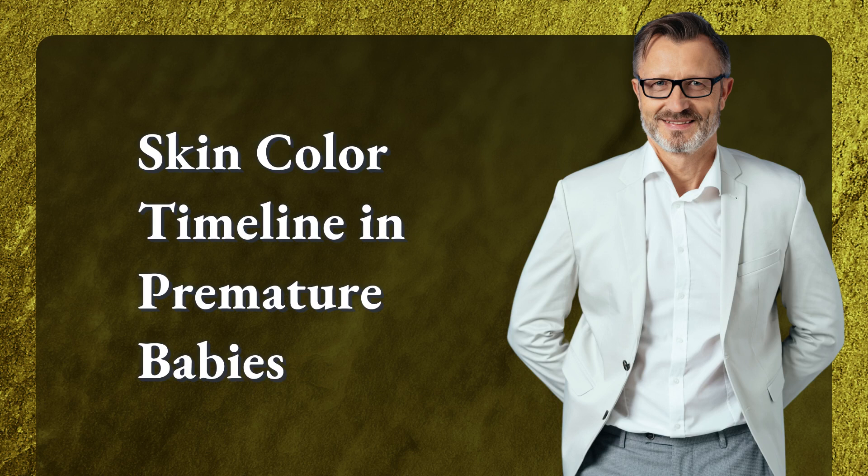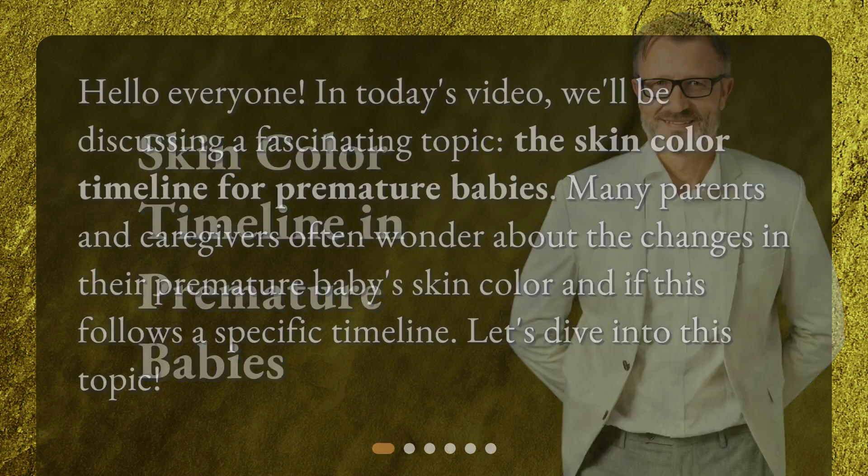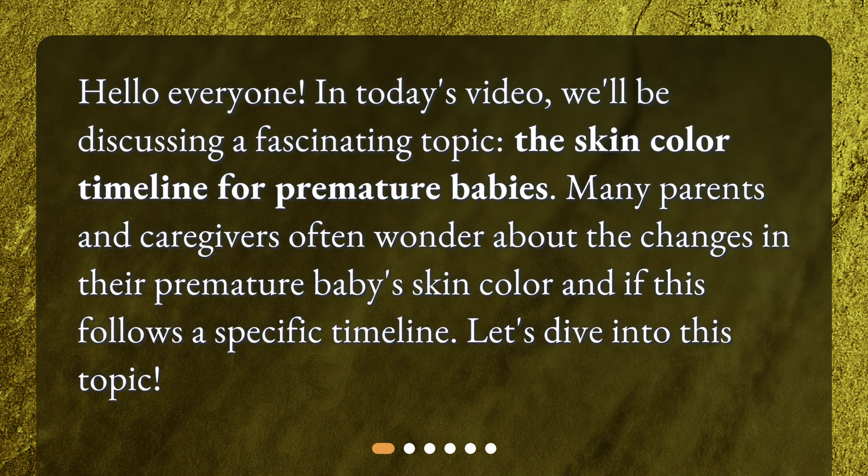Hello everyone! In today's video, we'll be discussing a fascinating topic: the skin color timeline for premature babies. Many parents and caregivers often wonder about the changes in their premature baby's skin color and if this follows a specific timeline. Let's dive into this topic.